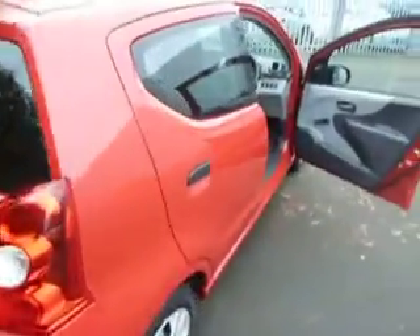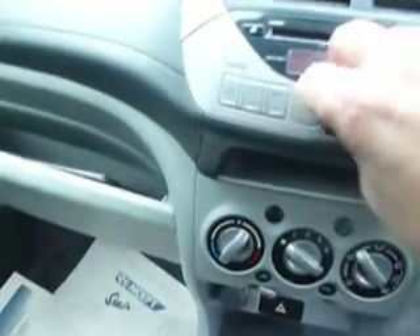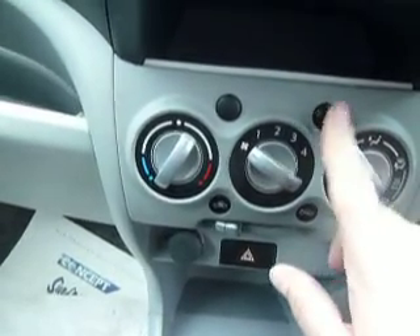This car has had central locking fitted to it as well by the previous owner, so a little bonus there. Inside the car, you've got the CD radio and all your heating controls just here — your blower where you want it and of course your heated rear windscreen.